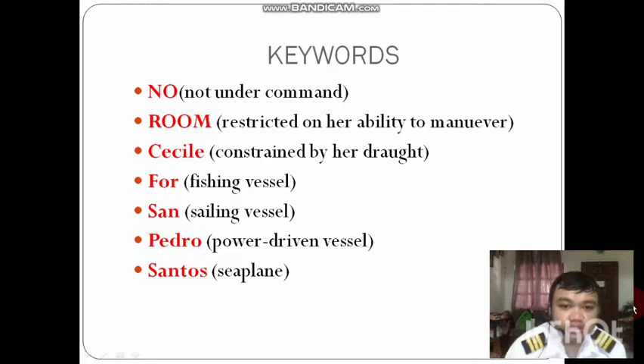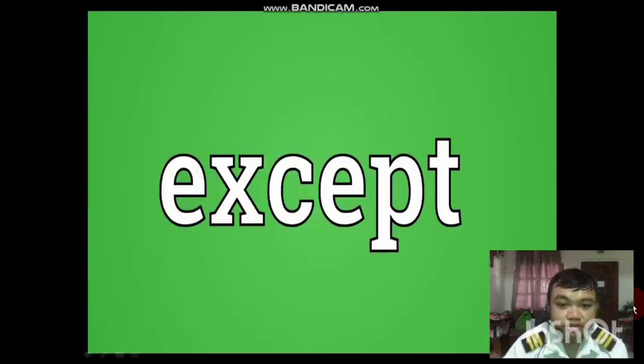The vessel listed higher in the order is the one that is prioritized. The type of vessel mentioned below the other should keep clear of the one written above it. Now, every rule has its exceptions. Where do we apply Rule Number 18 — Responsibilities Between Vessels? The highlighted concept is priority.